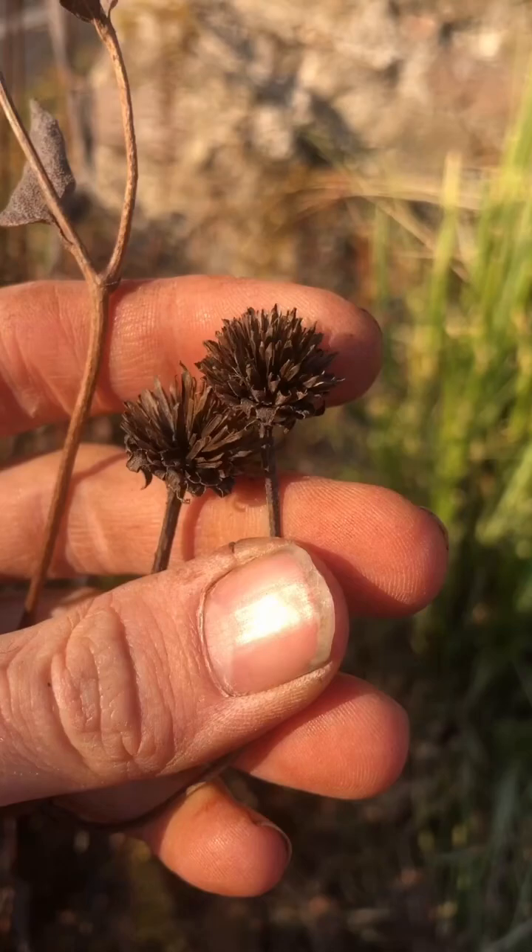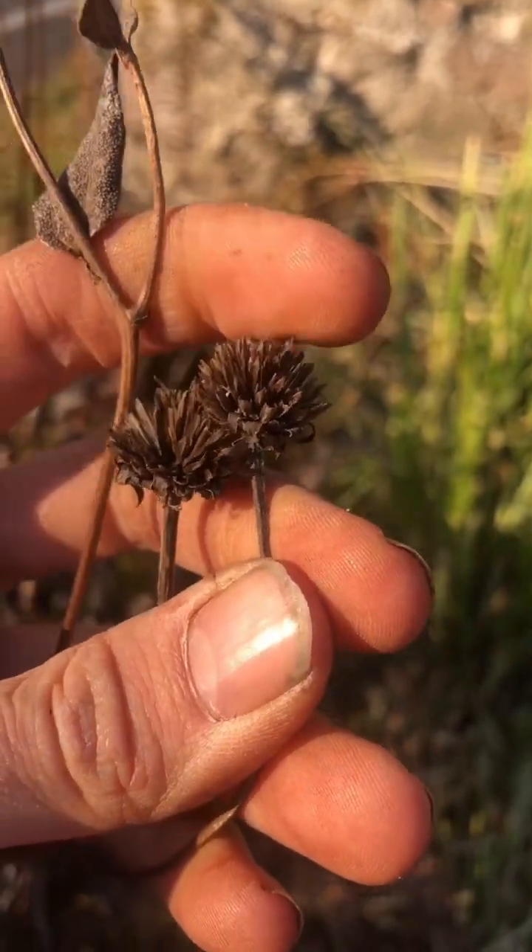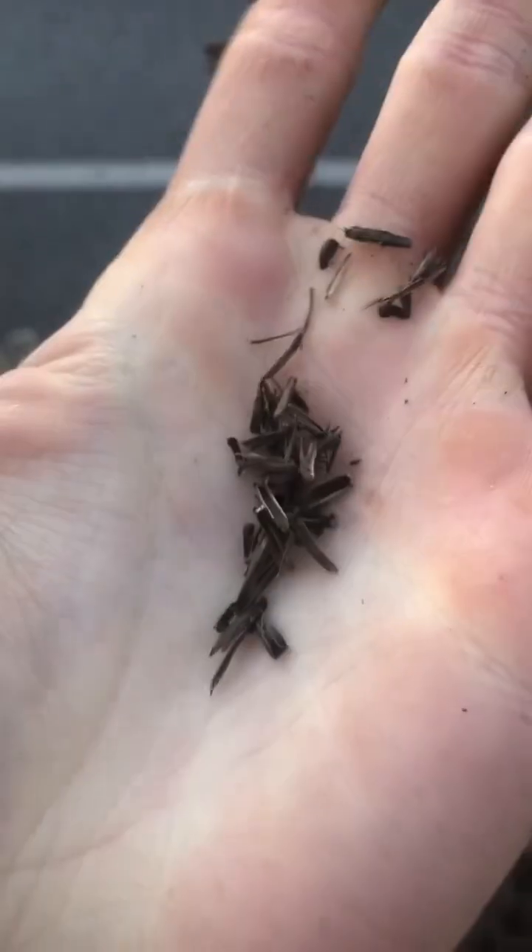These woodland sunflower seed heads are like a winter bird feeder. These seeds will help the native birds get through the winter. And same thing for these New England asters and these Joe Pie weeds.